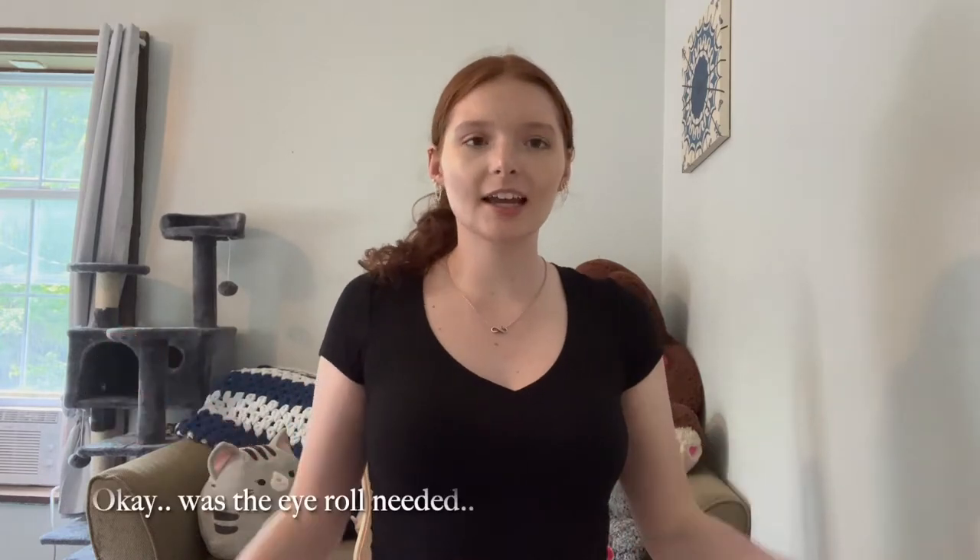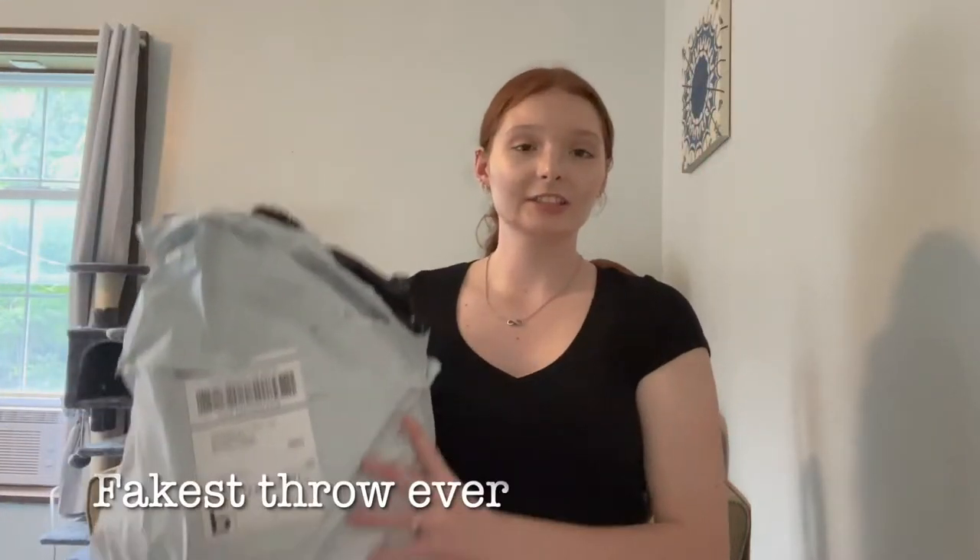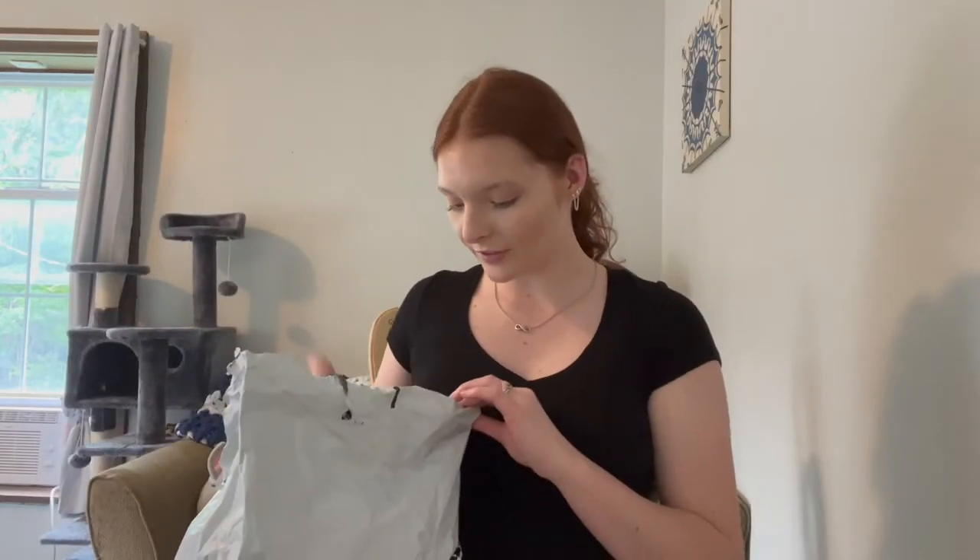Hey guys, welcome back to my channel! Today I have a haul for you guys, so let's get started. Here's the bag — I did open it, but I did not fully open the clothes.